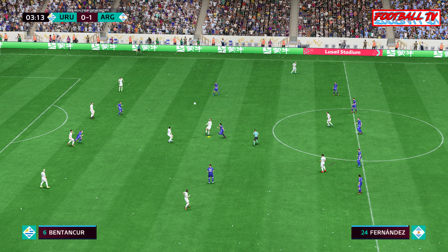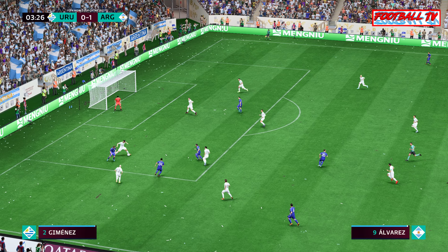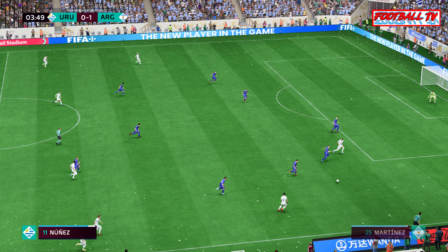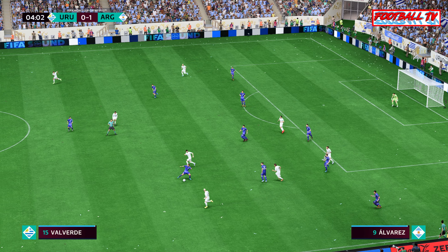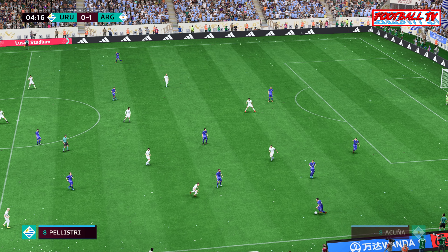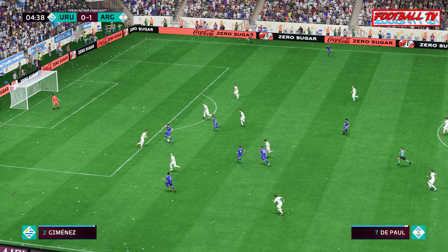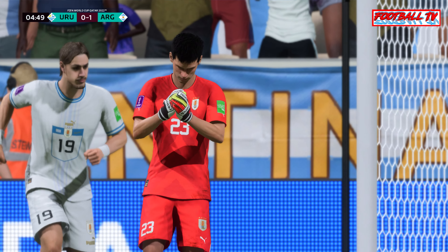Jimenez — great pressure to win the ball back. Suarez, good technique displayed. Varela, here's Marcos Acuña, Alvarez, Rodrigo de Paul. Marcos Acuña with the opportunity — and how well the keeper did! That's just exceptional; he reacted so quickly there.